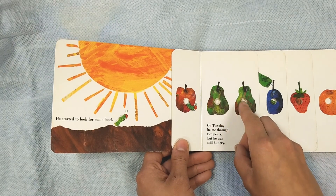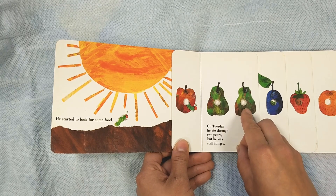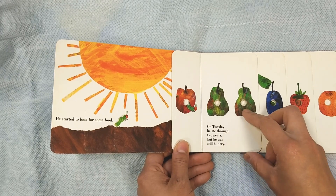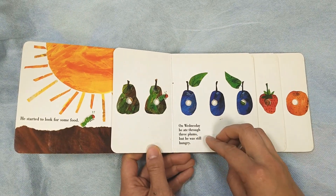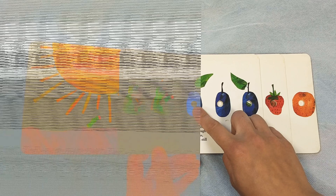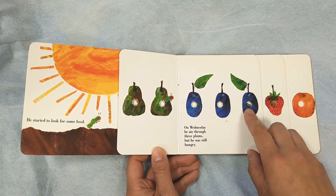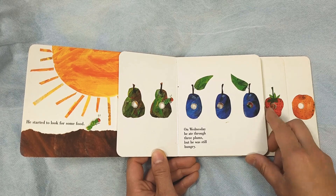Now he's going to make a hole here. See these holes? On Tuesday, he ate through two pears. One, two pears. But he was still hungry. On Wednesday, he ate through three plums. One, two, three plums. But he was still hungry.